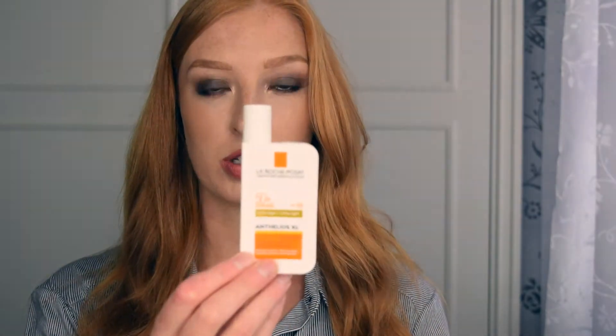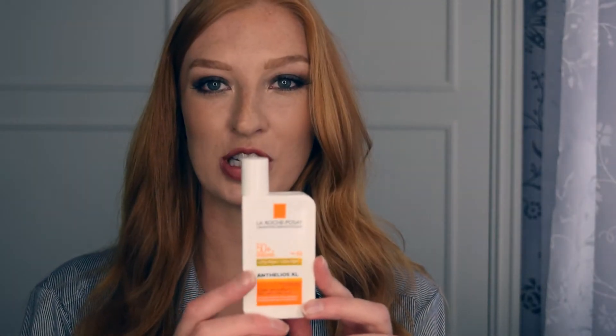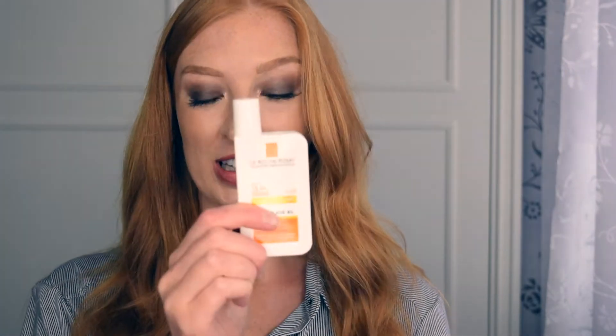Sticking with skincare, I thought I would try the La Roche Posay SPF for your face — it's 50+, which is amazing. It's meant to be really lightweight, which is why I wanted to try it because a lot of SPFs are really greasy. My skin's really sensitive at the moment and I'm going on holiday soon and I don't want to burn my face. I tried it under my foundation and it's really lovely — I really like that.